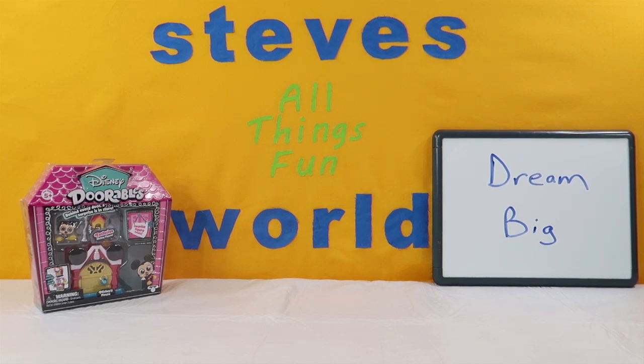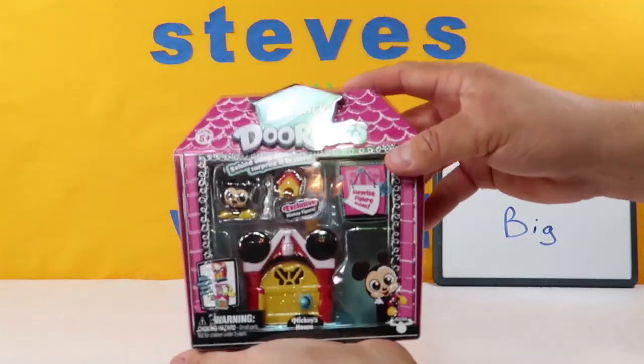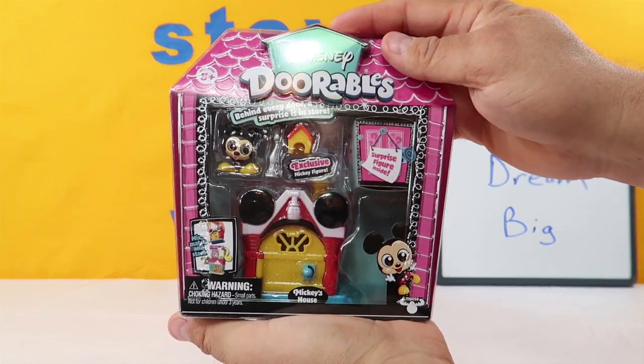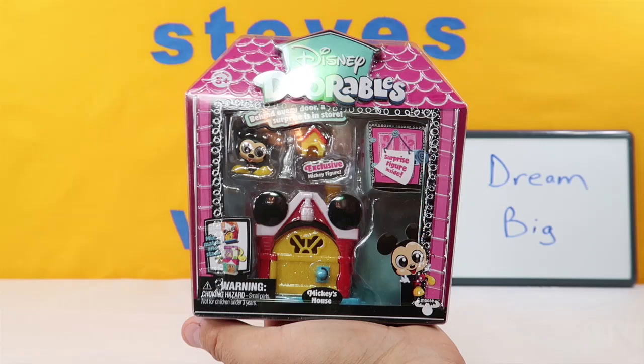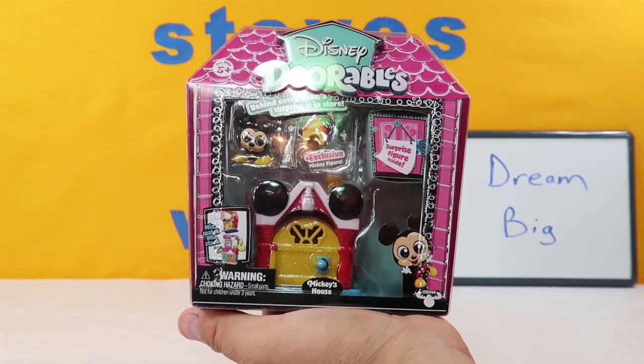Hey guys, what's up? I'm Steve and welcome to my world. Today we have another Disney Doorables - really love these things, quickly becoming one of my favorite toys. These are by Moose Toys. It says behind every door a surprise is in store. And today we have the head honcho himself - we have Mickey's House.